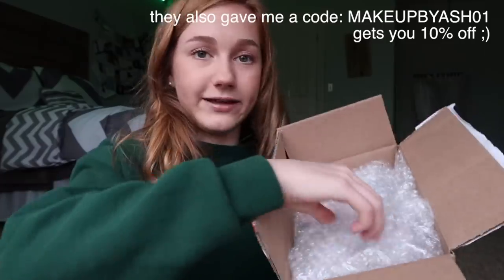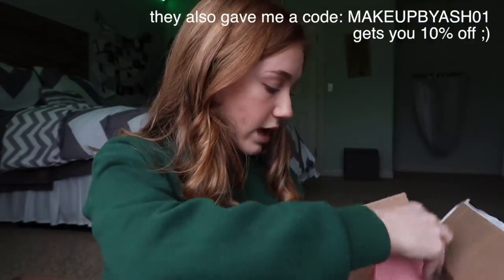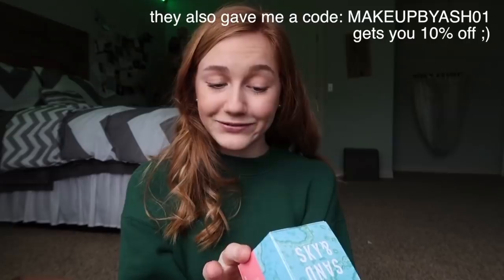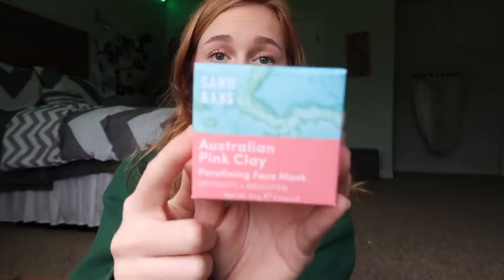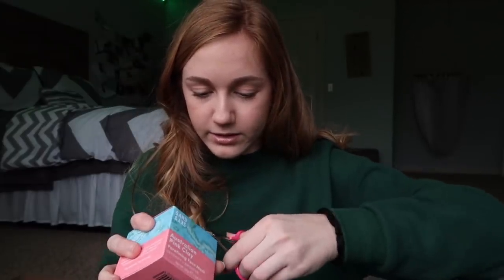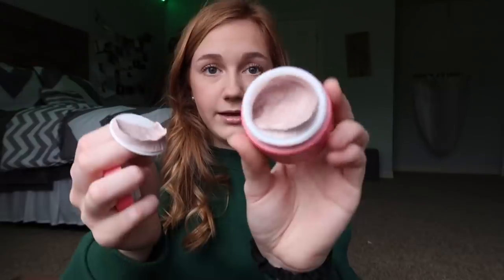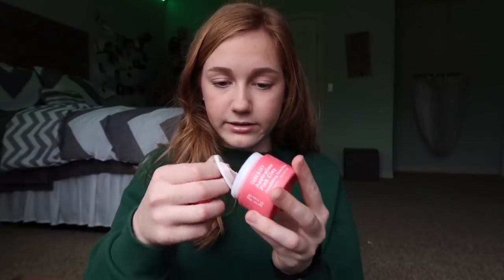And then the last box, at least for today — the last package is not from Octoly. This one is from Sand and Sky and I'm so excited about this. They sent me their Australian Pink Clay Pore Perfecting Face Mask to detoxify and brighten. I think this is actually my fourth one of these, which is crazy. I've had their old packaging and their new packaging — that's how long I've known about them. It comes with a brush and then the mask.